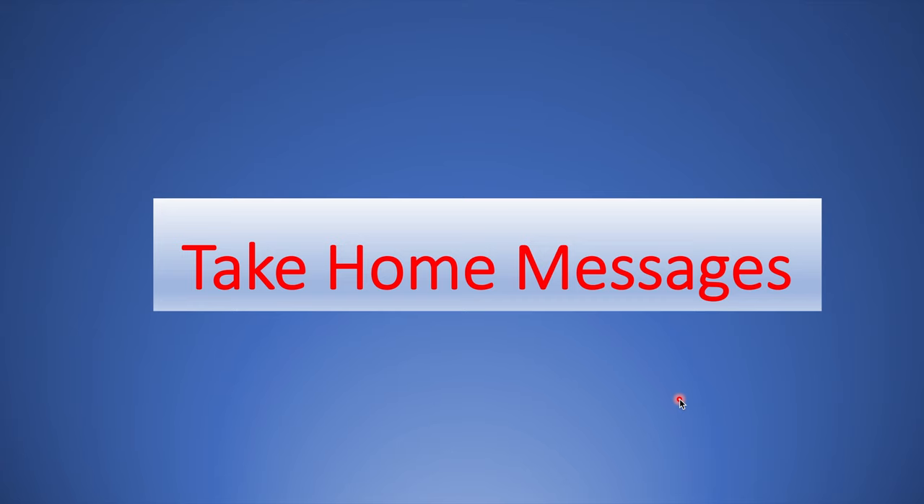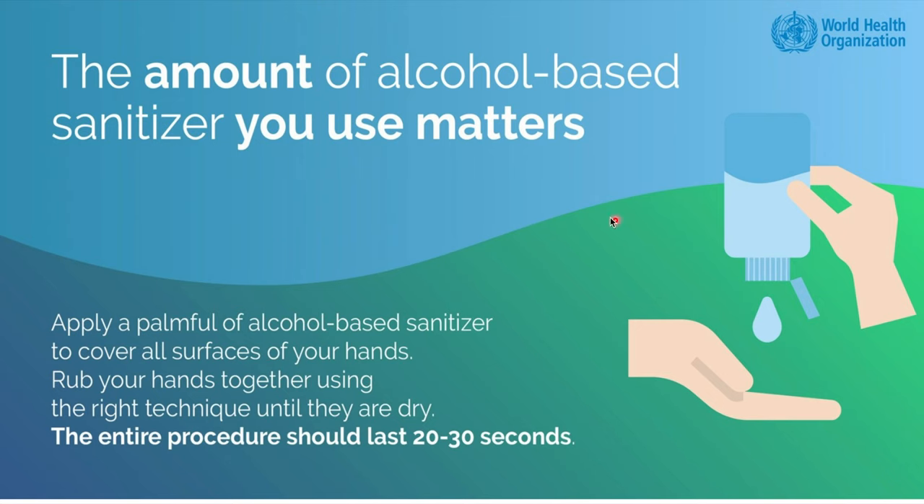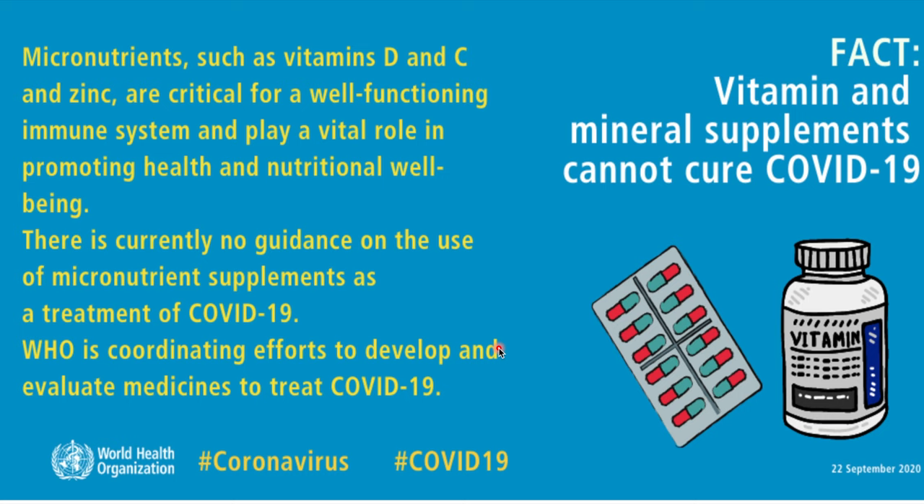Some take-home messages for today: It is always safer to frequently wash your hands rather than wear gloves all the time — wearing gloves risks transferring germs from one surface to another. Health workers only wear gloves for specific tasks. When using alcohol-based sanitizer, apply a palmful to all surfaces of your hands and rub until completely dry — this should take 20 to 30 seconds. Vitamins and mineral supplements cannot cure COVID-19. You need adequate amounts for a well-functioning immune system, but taking doses in excess of normal is not useful.